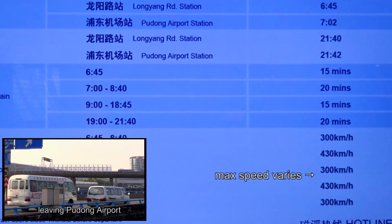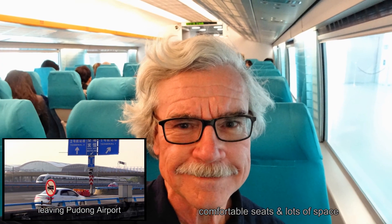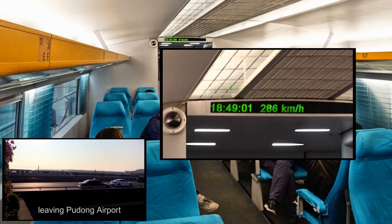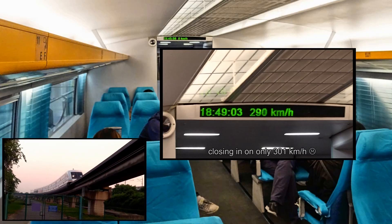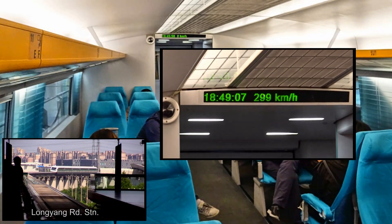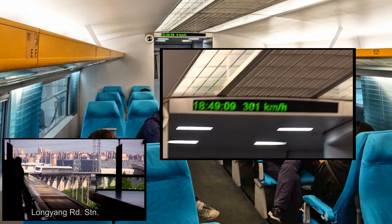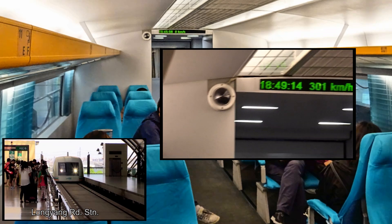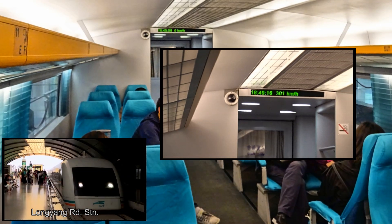The maximum speed of the maglev varies throughout the day. When I arrived in the evening at the Pudong Airport and took the maglev to the Long Yang Road Station, the top speed topped out at only 300 kilometers per hour, or about 186 miles per hour. However, considering that the takeoff speed of most jetliners today is about 290 kilometers per hour or about 180 miles per hour, this is still very impressive.